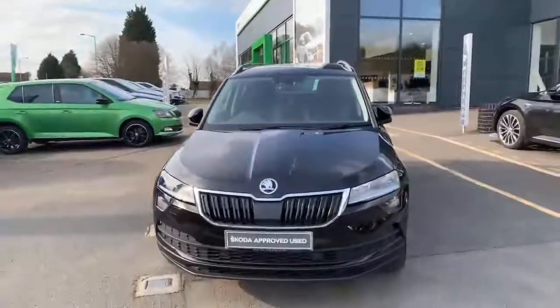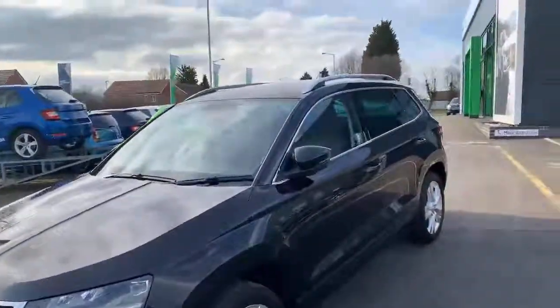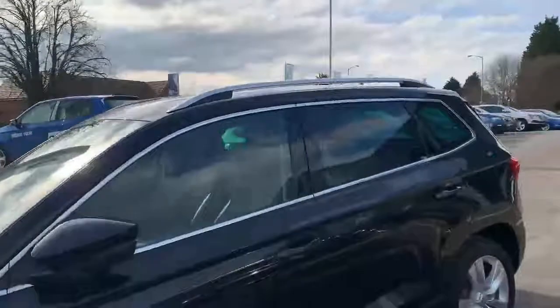It is in a black magic colour but comes with a nice colour contrast of silver alloy 17-inch wheels, silver roof rails and chrome surrounding the windows at the back.